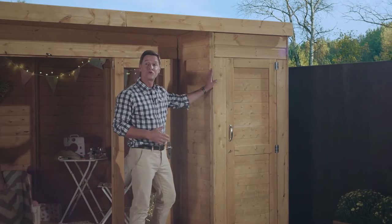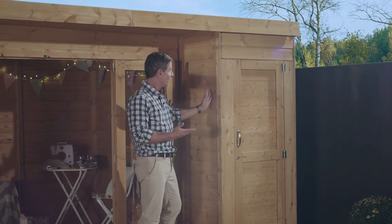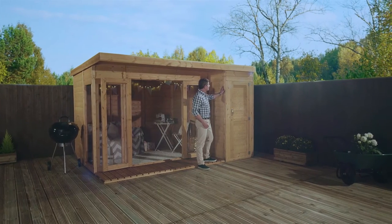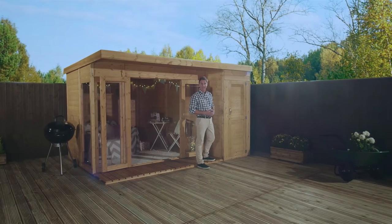This whole structure is clad in plain smooth 12mm tunnel groove shiplap, which really does look excellent. The traditional shiplap profile makes it much easier for water to run off the sides, keeping the building dry and protected.